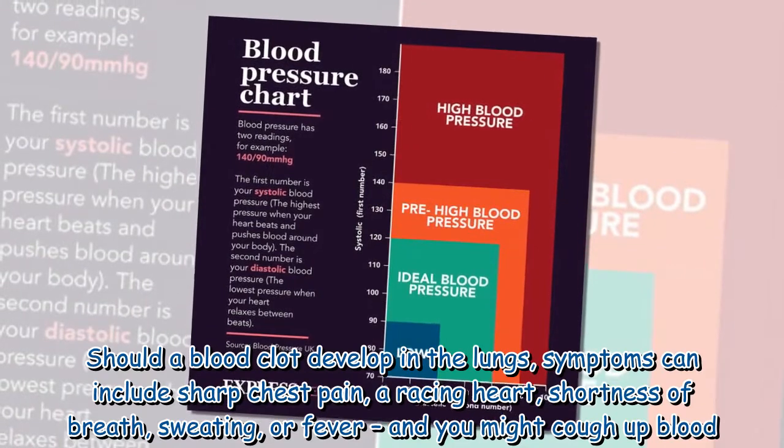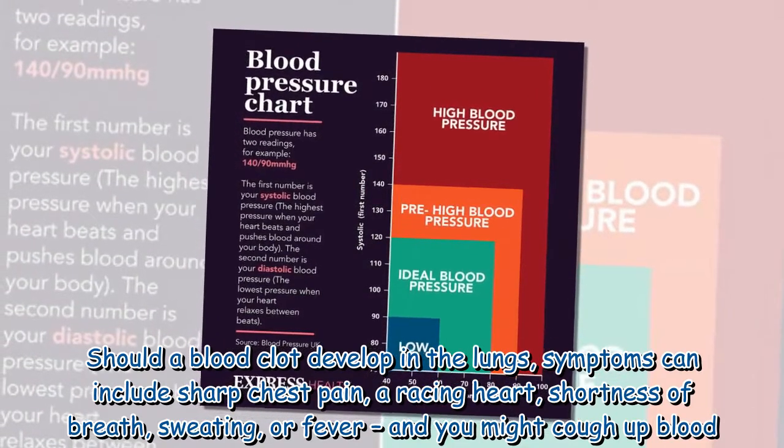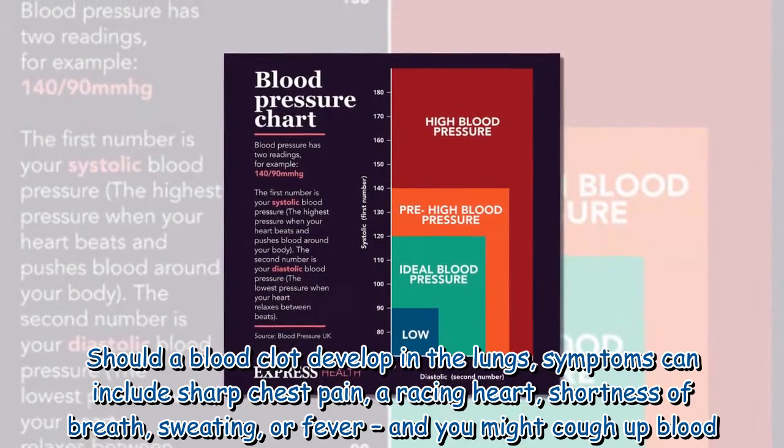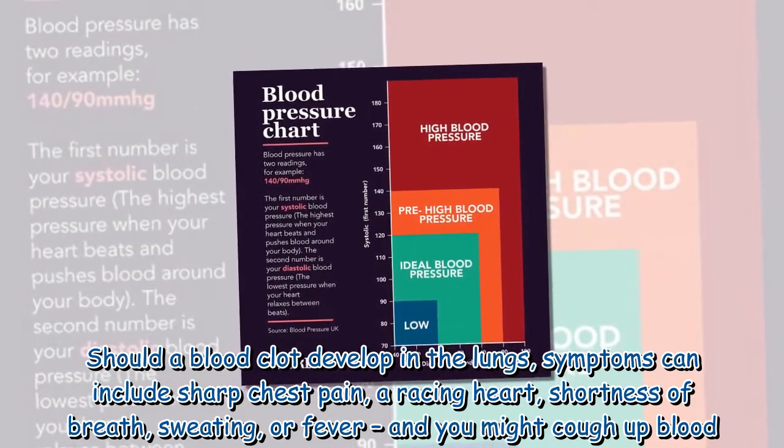Should a blood clot develop in the lungs, symptoms can include sharp chest pain, a racing heart, shortness of breath, sweating, or fever, and you might cough up blood.